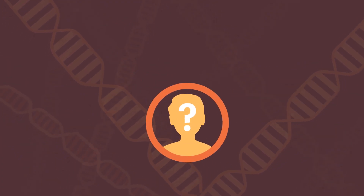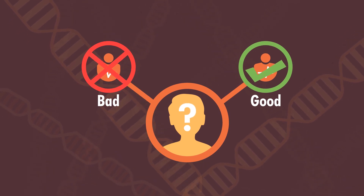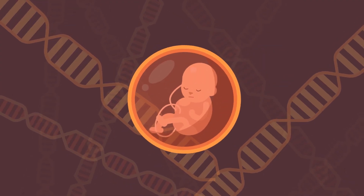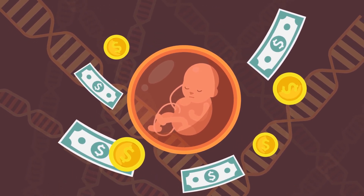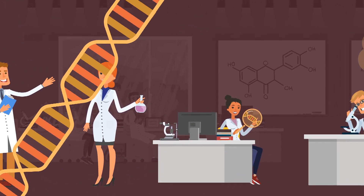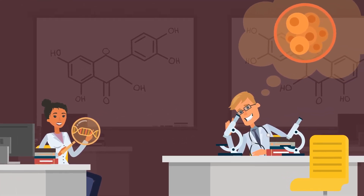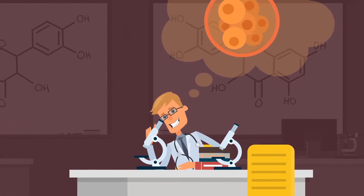The main ethical issue about gene modification is the question of who determines which traits are good or bad. We risk eliminating unique and different people from society, and that is a problem. The process of designing a baby would also be incredibly expensive, at least in the beginning, meaning it would be something only accessible to the rich and would lead to further inequalities in society. The ability to create designer babies is far closer than we might think, and in some cases is already taking place. While there are many benefits to procedures like this, our desire to control every aspect of nature could potentially lead to our downfall.